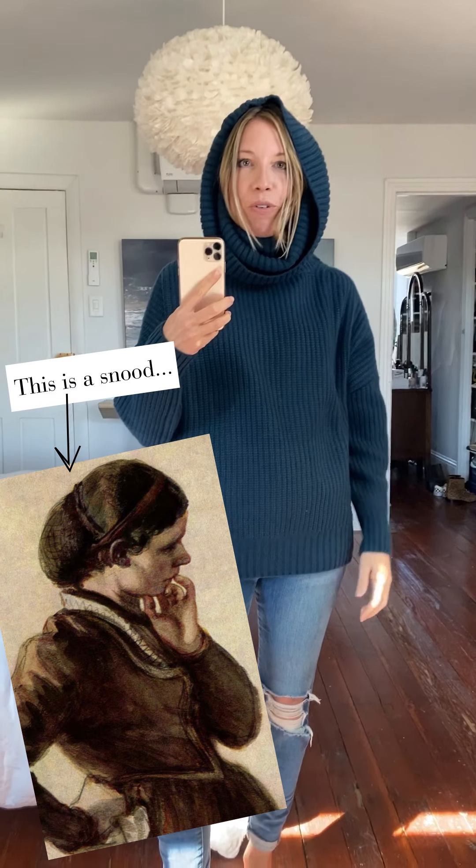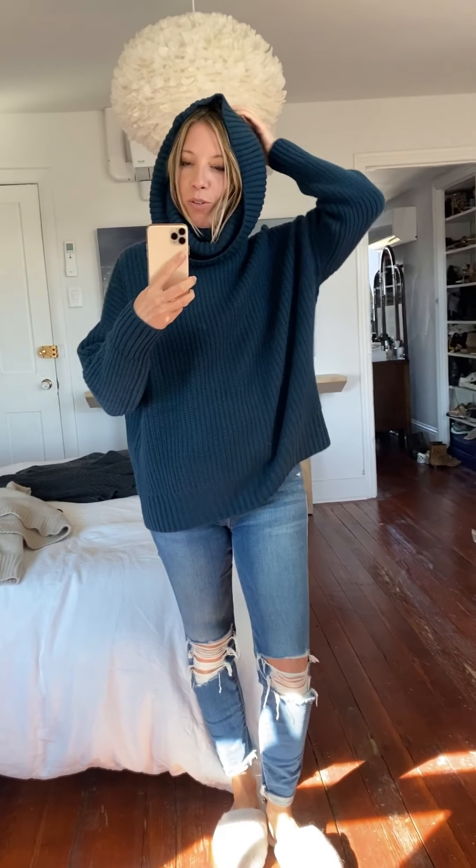Continuing on — Nadam only does weird turtlenecks. We have this one. Believe it or not, I'm wearing an extra small here, not sure what's supposed to happen. This is the oversized cowl neck, and it is in fact, as advertised, oversized. It's like a snood — isn't that the word for it? A snood? It could basically be a mask.